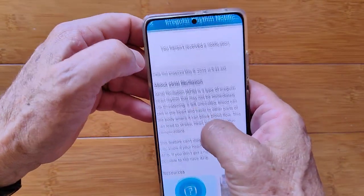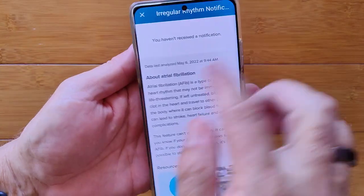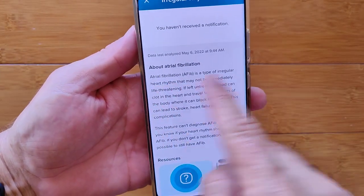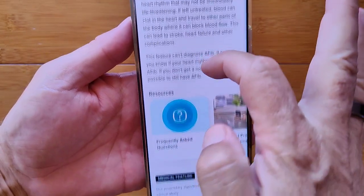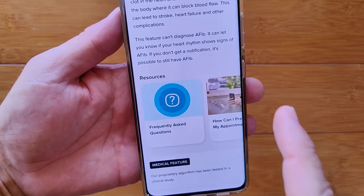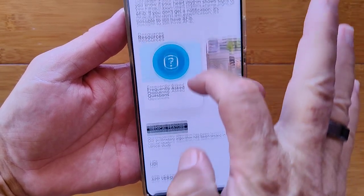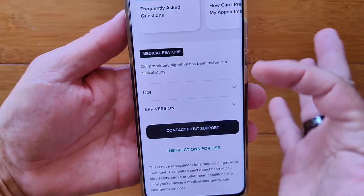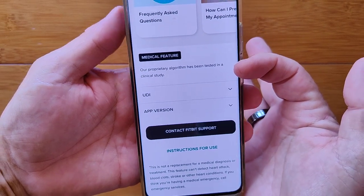Here's what that looks like: 'You haven't received a notification,' along with the last analyzed date and more information about AFib. There are scrollable visual resources, frequently asked questions, and how to prepare for an appointment. Your medical feature's proprietary algorithm has been tested in a clinical study, and it gives you basic instructions noting it's not a replacement for medical diagnosis or treatment.